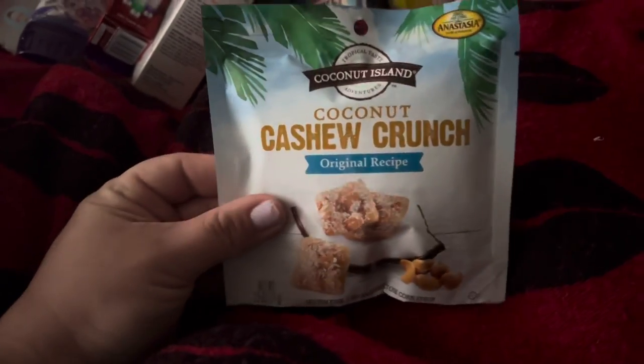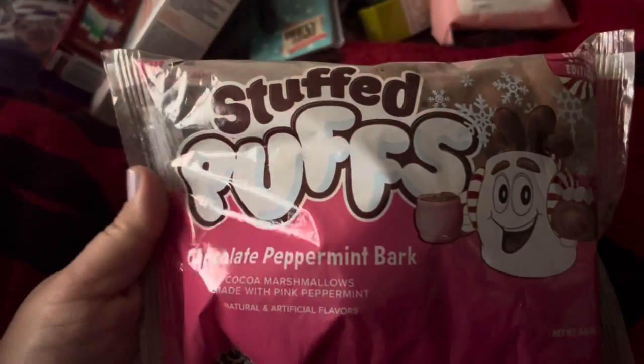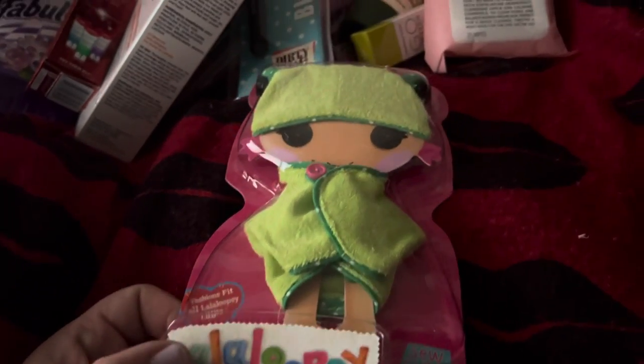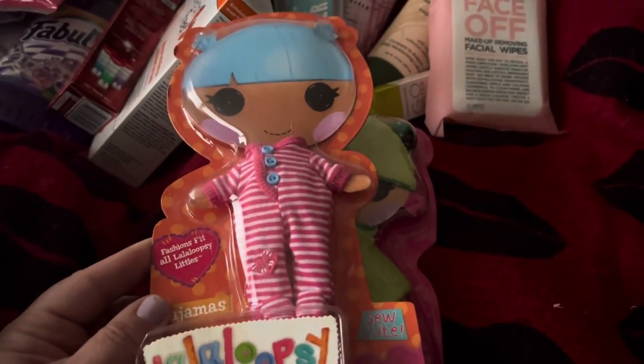I used to buy these at a wholesale club but our membership lapsed, so I'm going to put these in Easter baskets. I also picked up the Stuffed Puffs chocolate peppermint bark. I found some of the Lalaloopsy little outfits — my daughter doesn't have any Lalaloopsies, but I thought these would be good; she could put them on a Barbie or another little baby doll. I also picked up the PJ one — I didn't really care for the orange outfit.